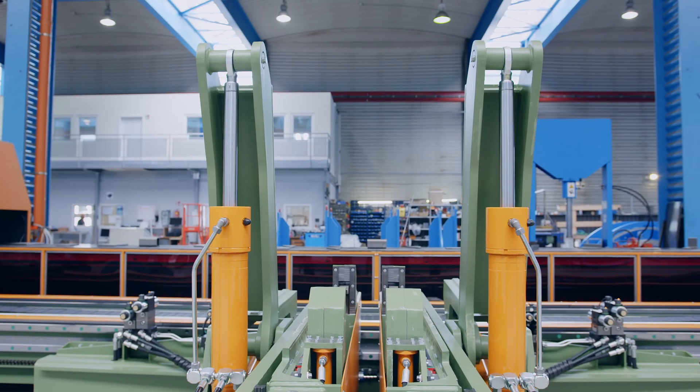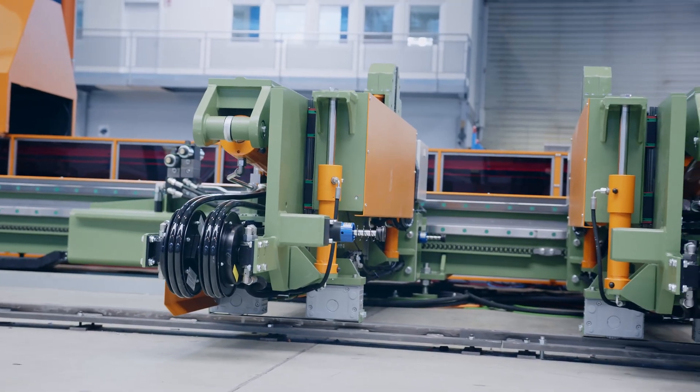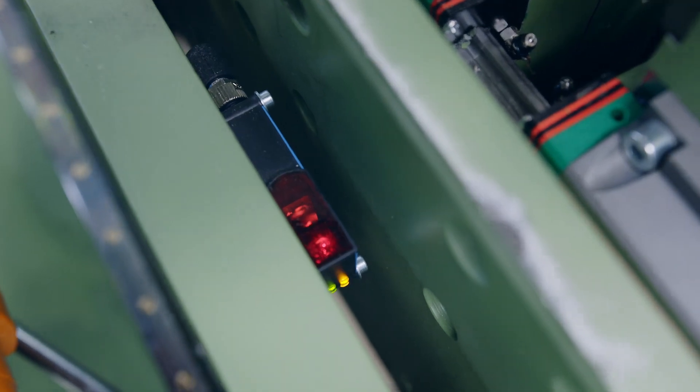When this machine arrives at the customer's shop, it will be ready to produce the highest accuracy weld available on the market — safer and faster than anything else.